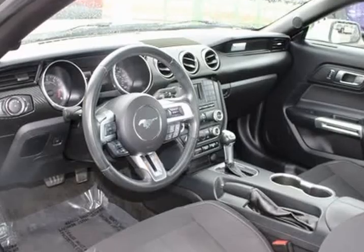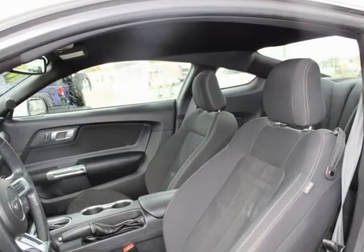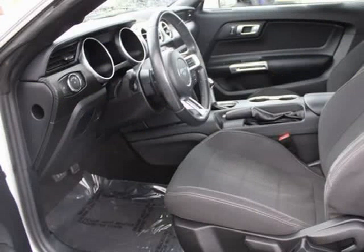Auto-dimming rear view mirror, brake assist, bumpers, body color, CD player.